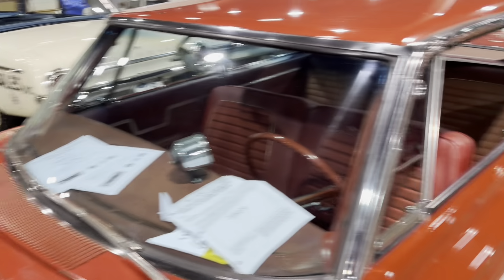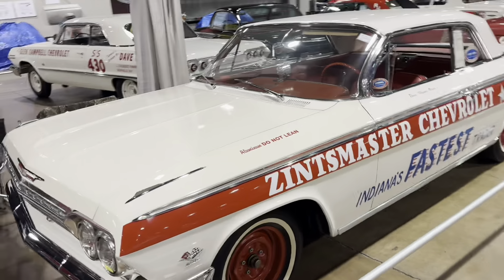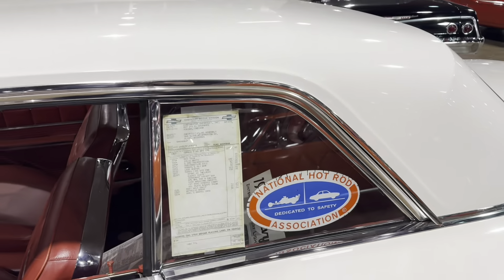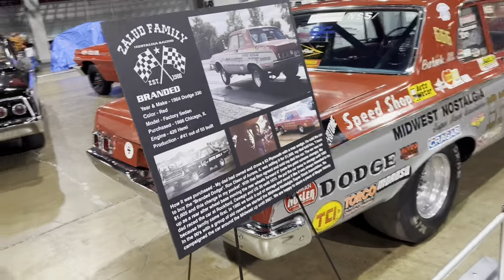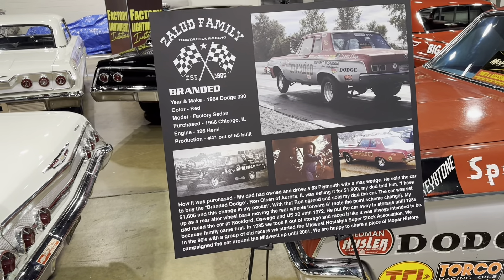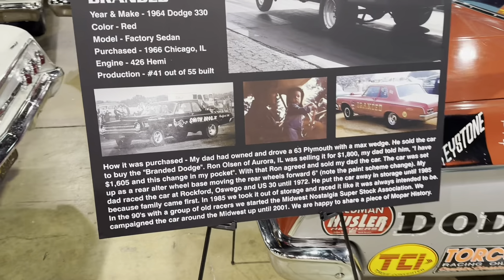Dave Wise report on that one. Zinn's Master Chevrolet — aluminum fenders, please do not lean. 409 — still has the window sticker, that's neat. 64 Dodge 330 — that's one of the Hemi cars. They built 55 Dodges and 55 Plymouths. There's the story on it.